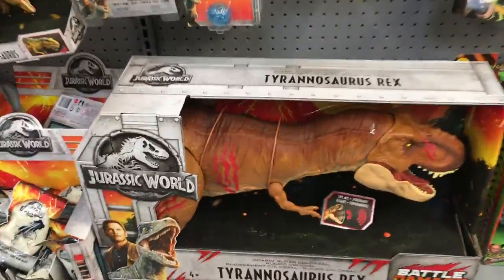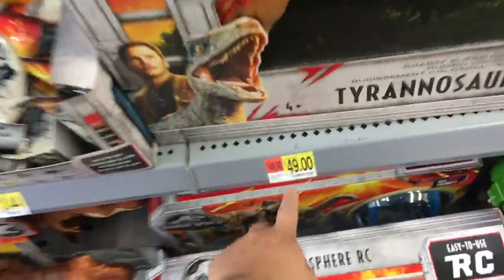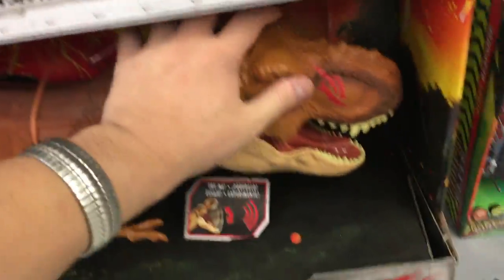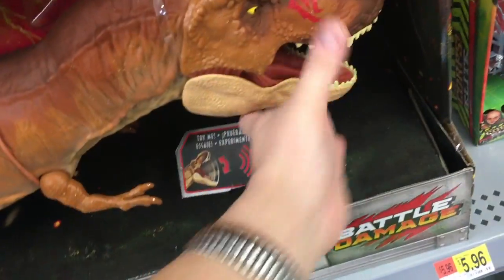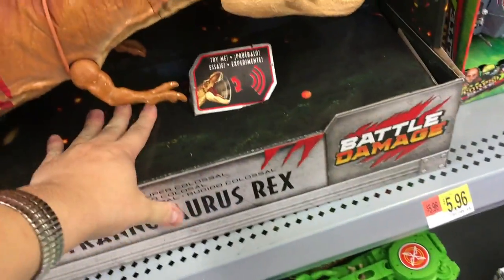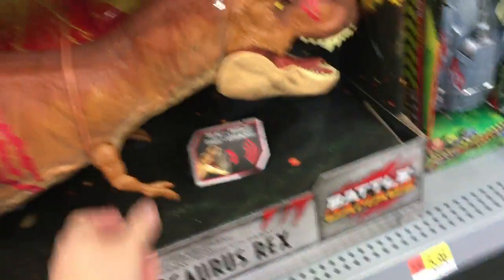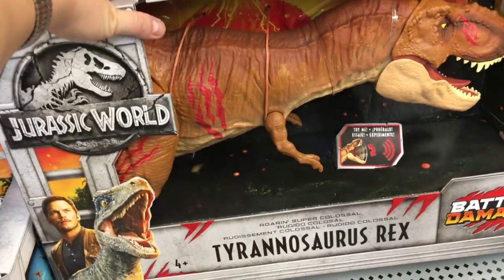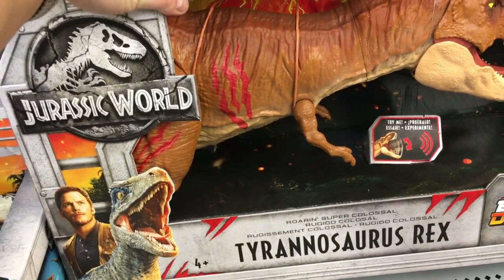This dude — oh my gosh, how much is he? It's 50 bucks! That's actually a pretty good price for this guy, holy crap. His mouth moves, he's got scratches on him. Where's his tail? His tail's probably inside this area right here. Man, this guy's huge — he's ginormous! Roaring — Super Colossal T-Rex.